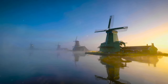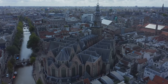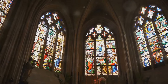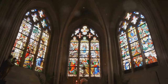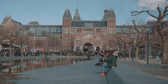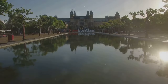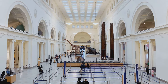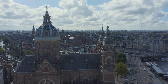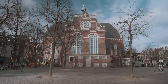No trip to Haarlem is complete without a visit to the Grote Markt, the city's bustling central square, where you'll find the iconic St. Bavo Church — a masterpiece of Gothic architecture. Step inside to marvel at its soaring ceilings, intricate stained-glass windows, and the famous Müller organ, which Mozart himself once played. Just nearby, you'll find the Teylers Museum, one of the oldest museums in the Netherlands — a treasure trove of art, science, and natural history. And for those who appreciate a good brew, the Jopen Kerk, a former church transformed into a modern brewery, is a must-visit.